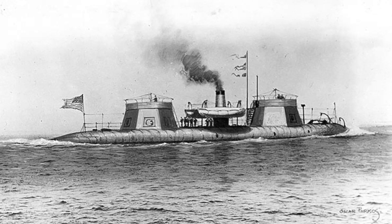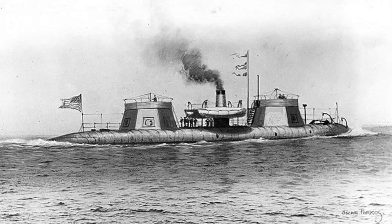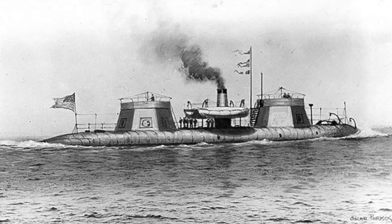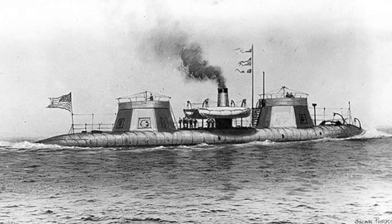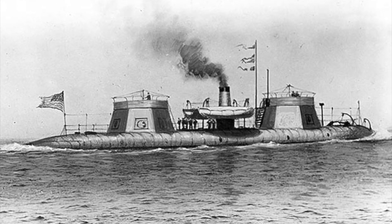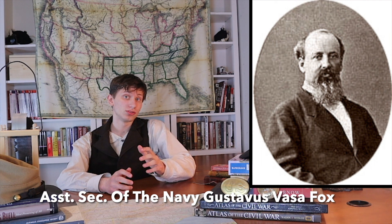Then there is the USS Keokuk, an experimental ironclad. Rotating gun housings with two 11-inch Dahlgren guns, and its armor is 5.75 inches thick. These ships are 7 knots and 9 knots fast respectively — it would be a shame not to try them out. The Monitors are Passaic-class gunboats. The Navy agrees to battle because the Army has been stepping on their toes. The Assistant Secretary of the Navy, Gustavus Vassa Fox, proposed this plan with the hope of showing off the strength of the Union's Navy to the public.